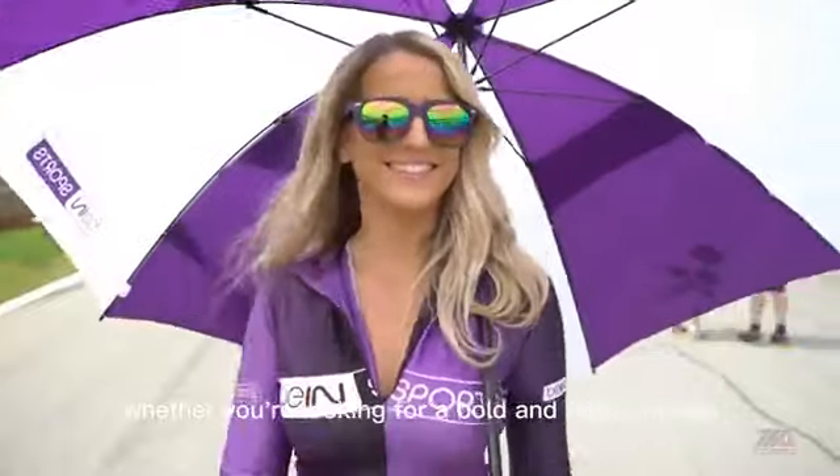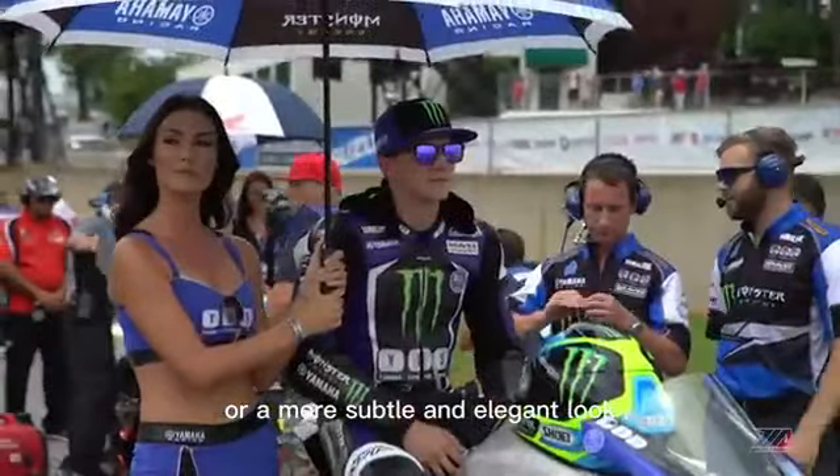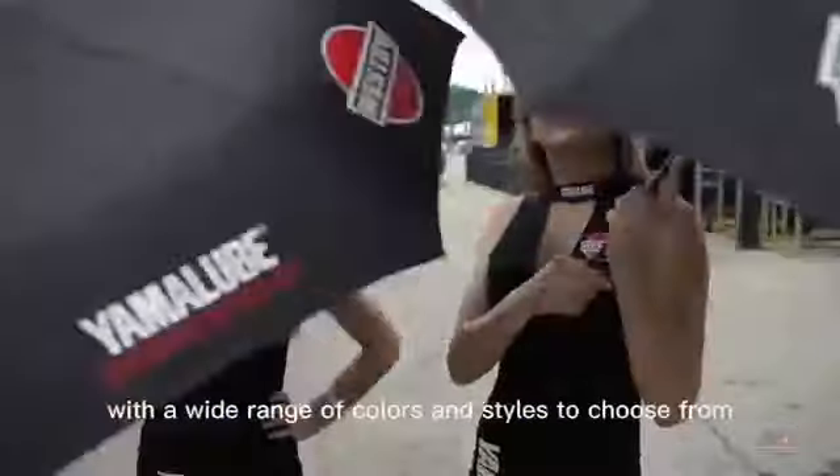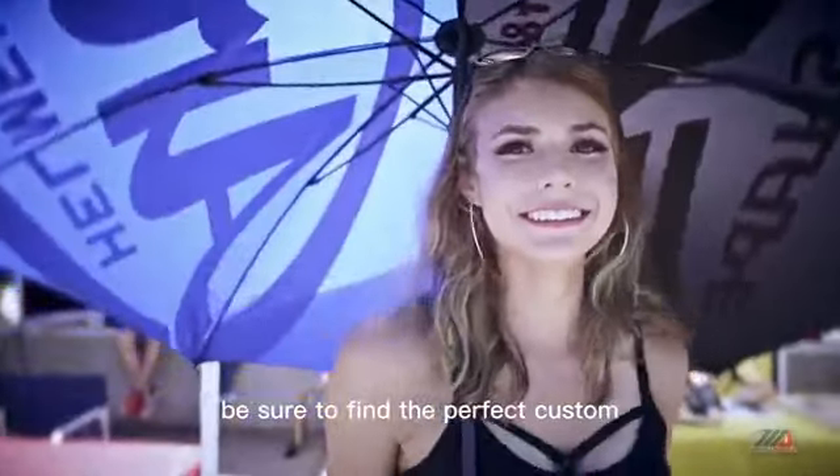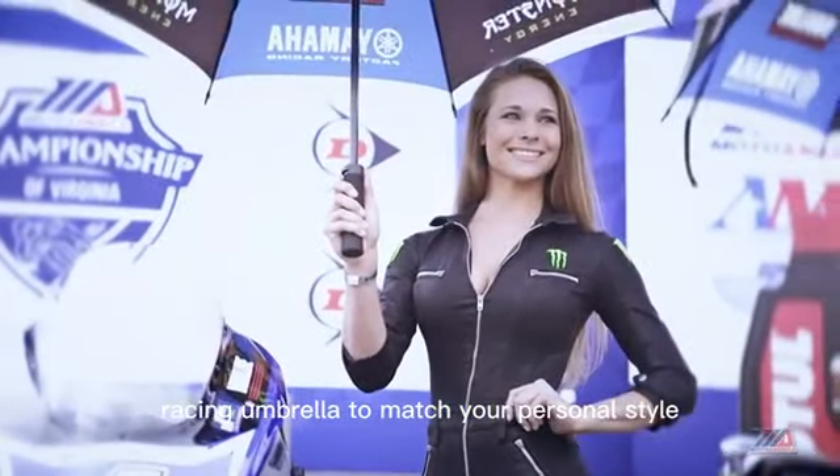Whether you're looking for a bold and bright design, or a more subtle and elegant look, HF Umbrella has got you covered. With a wide range of colors and styles to choose from, be sure to find the perfect custom racing umbrella to match your personal style.